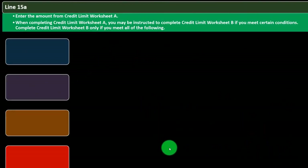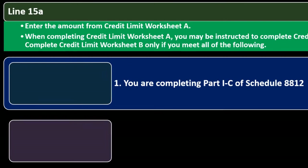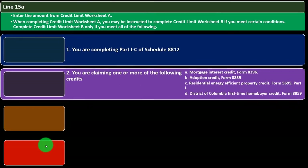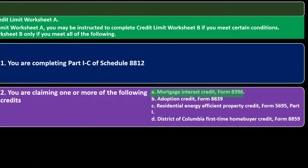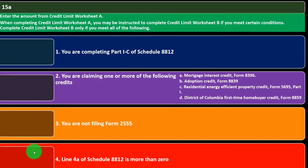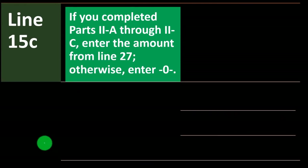Complete credit limit worksheet B only if you meet all of the following conditions: 1) you are completing Part 1c of Schedule 8812; 2) you are claiming one or more of these credits — mortgage interest credit (Form 8396), adoption credit (Form 8839), residential energy efficiency property credit (Form 5695 Part 1), or DC first-time homebuyer credit (Form 8859); 3) you are not filing Form 2555; and 4) line 4a of Schedule 8812 is more than zero.